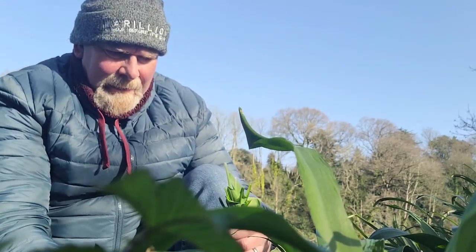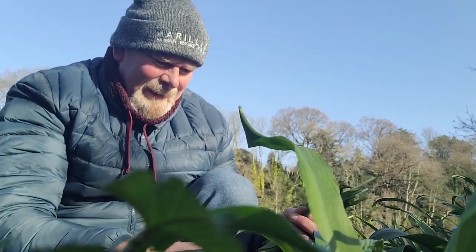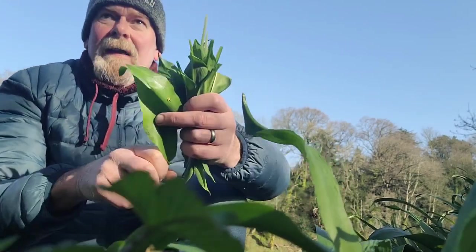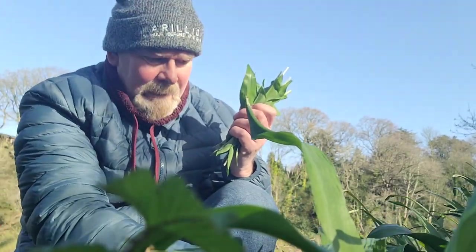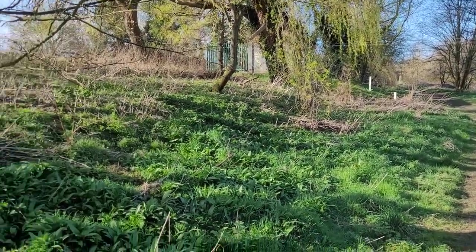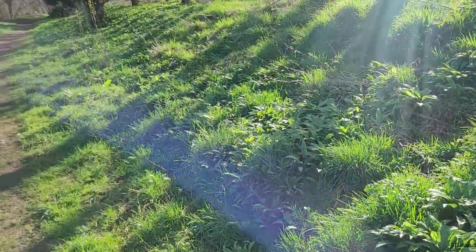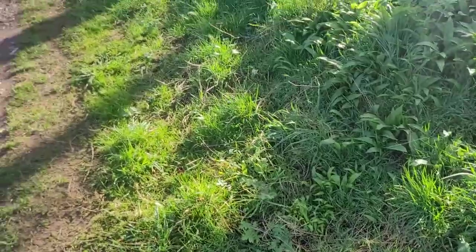Normally I'd come down with a carrier bag and pick a load, wash it, freeze it — I will be doing that at some point. But for today I'm just going to take what I need to make my soup. If I'm ever out and about and I don't have a bag on me and I see something I'd like to try, I always have dog poo bags. As long as you don't have the scented ones, you'll be alright. You can even hook them through your belt and have them hanging all around your waist if you like.